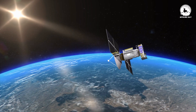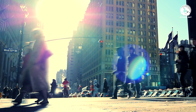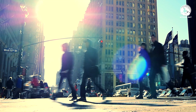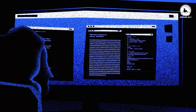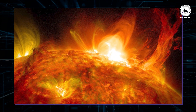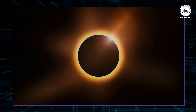Solar flare events can disrupt satellite communications, power grids, and navigation systems, posing risks to both infrastructure and human activities. Recent incidents, such as the disruption of radio and navigation signals in North America due to a powerful solar flare, highlight the importance of studying and monitoring solar activity.